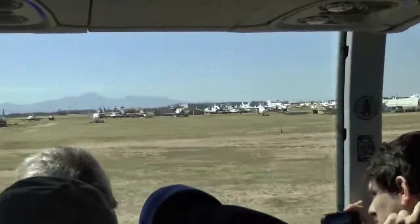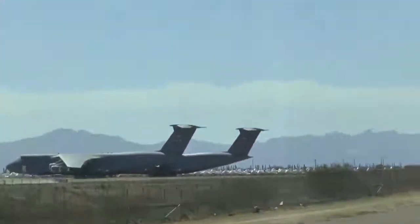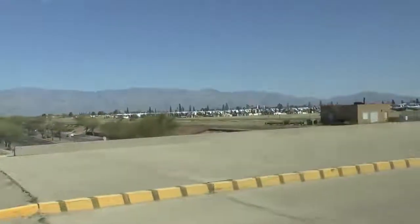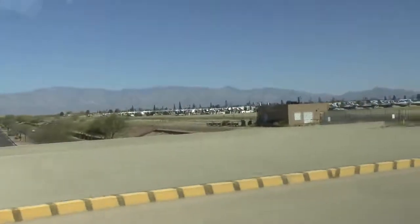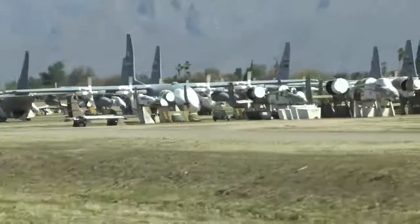As soon as we cross this bridge, almost everything is going to be destroyed — the parts taken off. Coming up on the right you'll see some 135s being stripped of their parts. Look on the left — you'll see F-16s with wings missing.